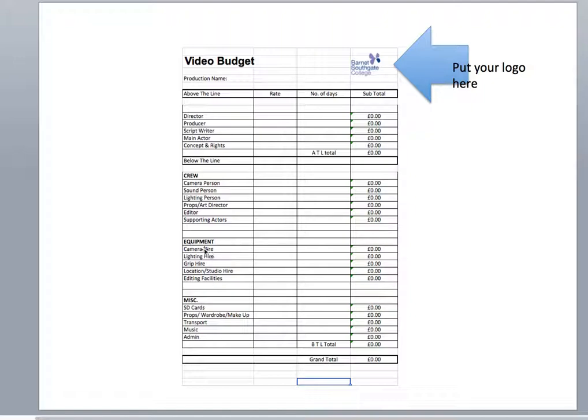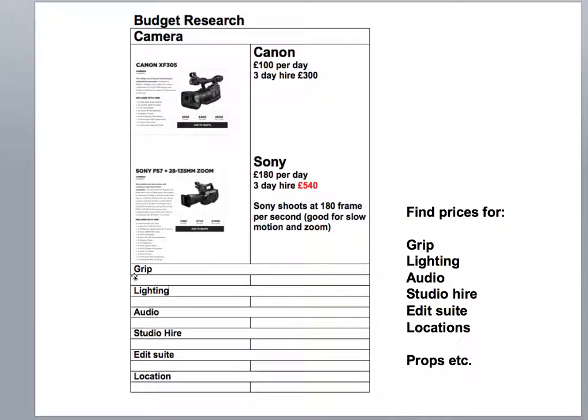Once you've done the camera, you can start looking at the other things from lighting, grip, and location. I've put those in there so you can start filling that in. This budget research can then be added to — it could be that you might want to put props in there, costumes etc.